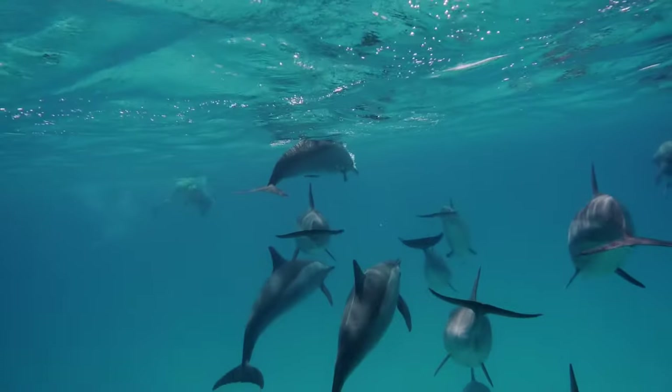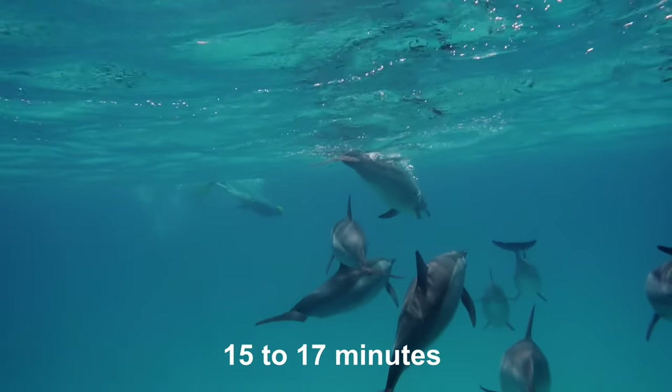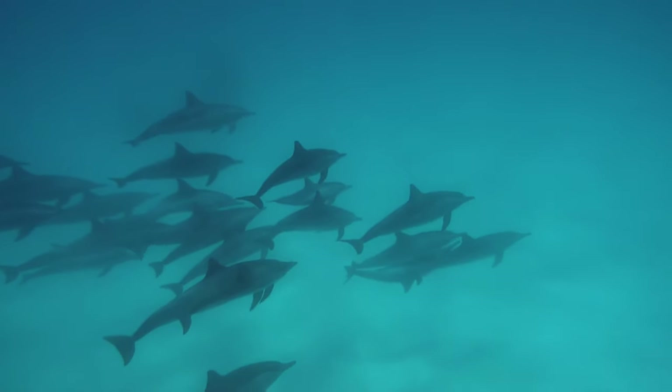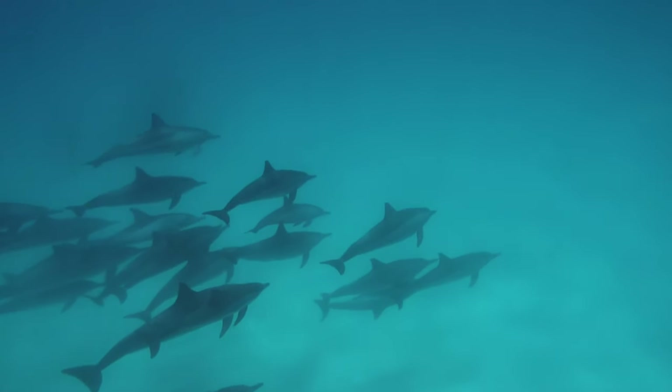Dolphins can only hold their breath for about 15 to 17 minutes, and then they have to come back to the surface. But if they have to think every time they breathe, how do they sleep?